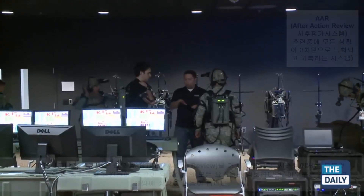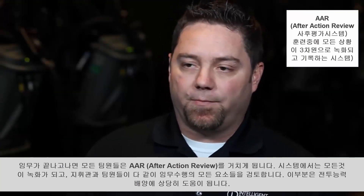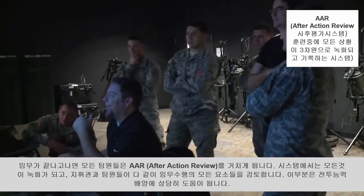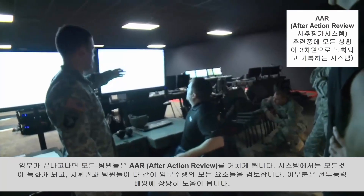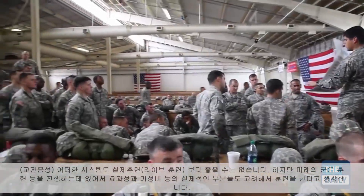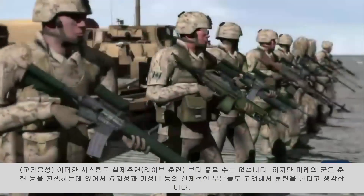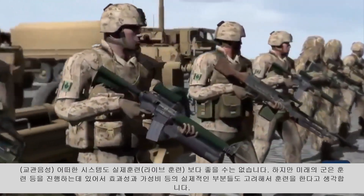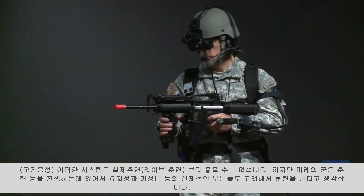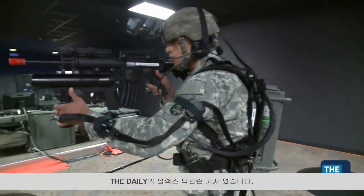Then the troops undergo AAR — after action review. We have it recorded, we go over to the AAR machine, and the squad or fire team, whoever's training in it, can sit down and the leadership goes with them point by point, minute by minute on what was going on. That's central to building the modern day American soldier. Nothing's going to take live training away from the soldier completely, but as we move forward into the future, the military is trying to make their processes more efficient cost-wise and time-wise. For The Daily, I'm Alex Dickinson.